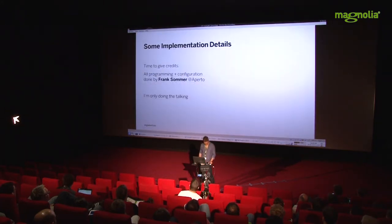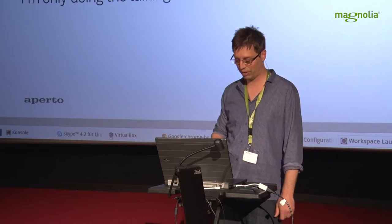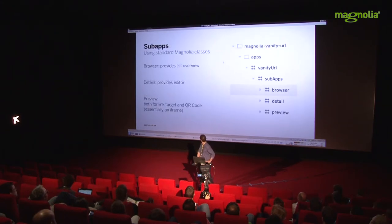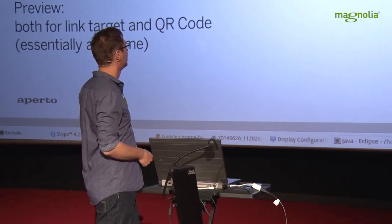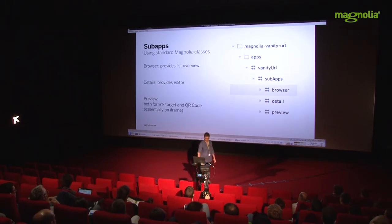What were the main points we had to configure? Thanks to Frank Sommer who did all the programming and was really quick to include the QR code feature. What sub-apps do we have in the vanity URL app? We've got the browser that gives you the overview — a standard Magnolia content app browser. And of course we've got the editor, also very standard. The only thing that's a bit special is the preview, which shows the QR code.